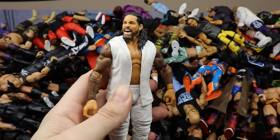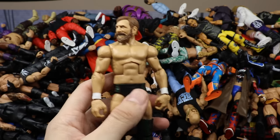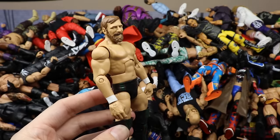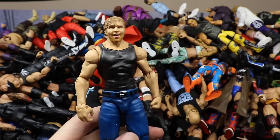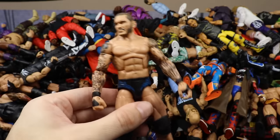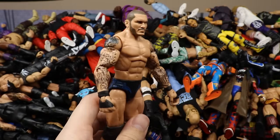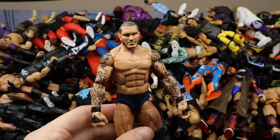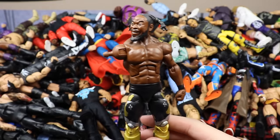The Cash In Network Exclusive Dean Ambrose with a fix-up head — I switched out the original. Then an Elite 2 fix-up Randy Orton — swapped the head sculpt for a more modern look and updated the arms, making it look like a 2017 Randy Orton. Then the Booty O's three-pack Kofi Kingston with the missing arm sleeve. Then the Ringside Exclusive ECW Matt Hardy with the camo pants — a really underrated figure, about ten dollars on Ringside Collectibles.